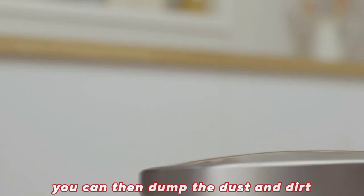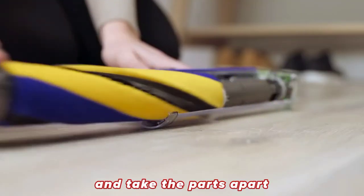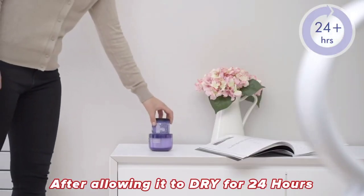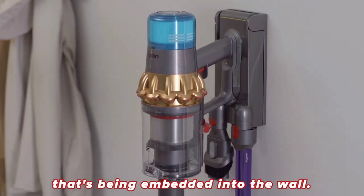After being totally used, you can dump the dust and dirt in the dumpster and take the parts apart to wash and clean them. After allowing them to dry for 24 hours, you can then place them back on its charger that is embedded into the wall.